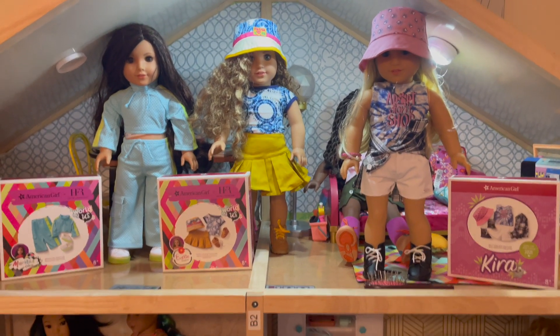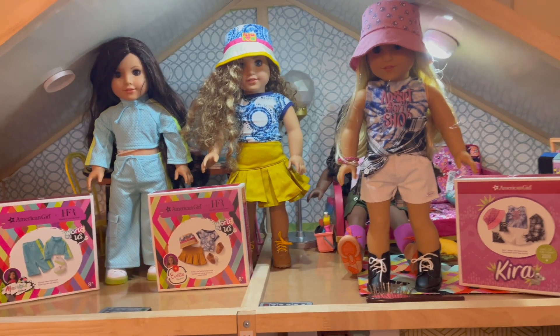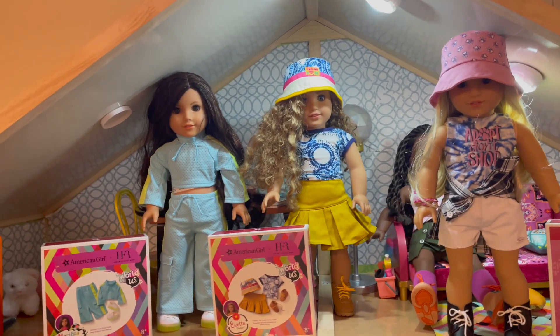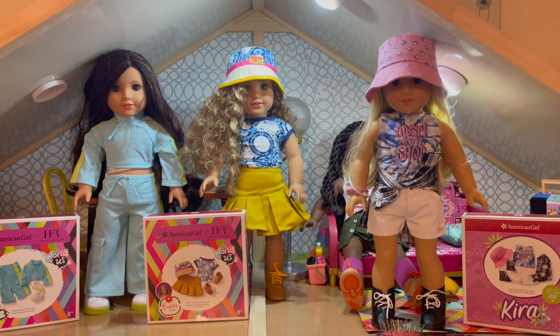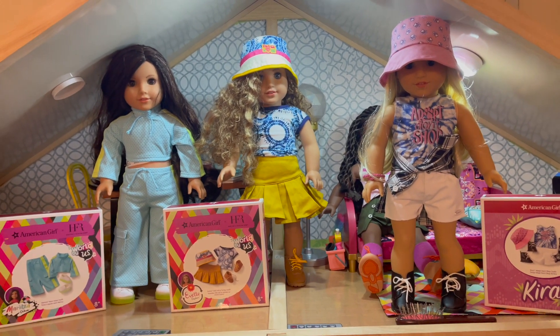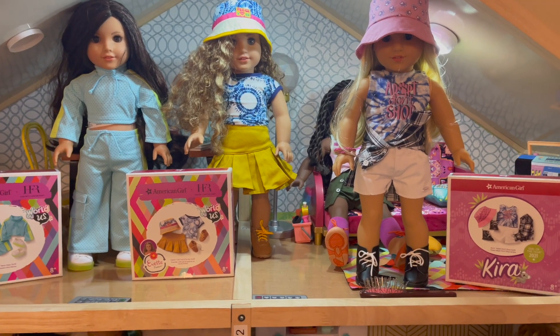Hey guys, welcome back to the channel. Today I'm going to do a quick showing, sort of review of some outfits that I recently picked up. American Girl came out with new historical outfits, pajamas, and a new outfit for Kira. So I thought this would be the time to get a couple more outfits for the World by Us dolls and sort of spice up their wardrobes.